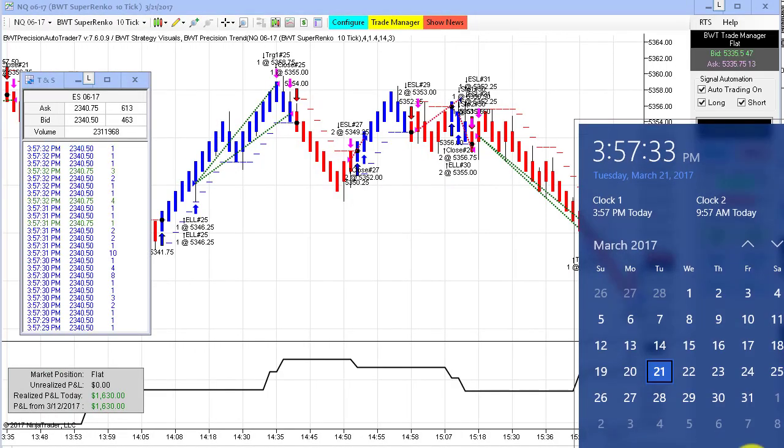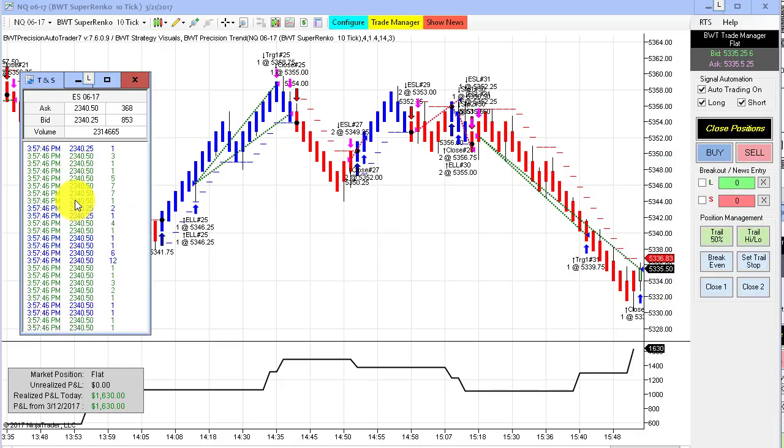Hello, everybody. Today is Tuesday, March 21st. It's 3:57 p.m. Eastern Standard Time — about three minutes before the regular session closed. You can see my PC clock here with the date and time, and on my left is the time and sales, with the E-mini S&P trading at 2340.50.